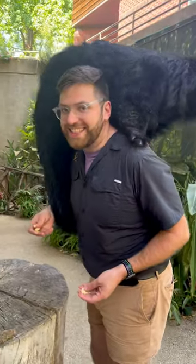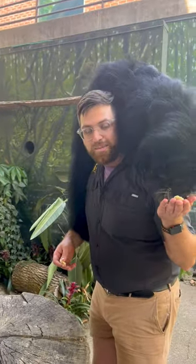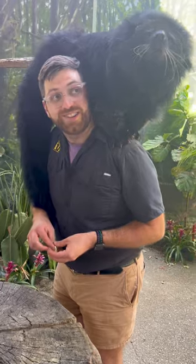I wouldn't recommend getting this close to a Binturong, but I do love Wilbur. He was hand-raised here at the Nashville Zoo and we've been pals for about eight years now.